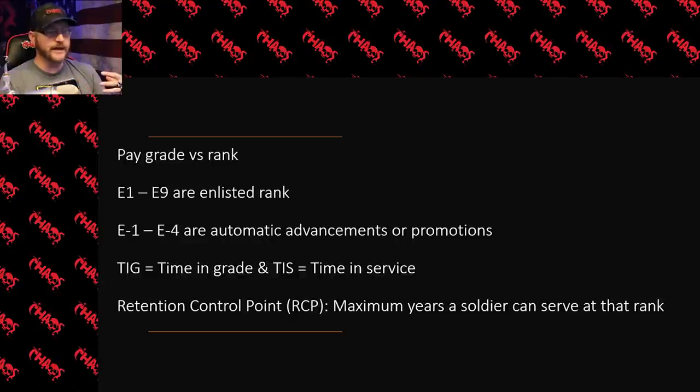Important to understand: if you look this up yourself to see changes or anything like that, you may see terminology like TIG or TIS. TIG is time in grade — that is the requirement at that rank to be qualified to move up to the next rank. TIS is time in service — that is time in the army, how much time you've had in the army. There are also requirements as far as how much time you must serve in the army before you're eligible for the next rank.